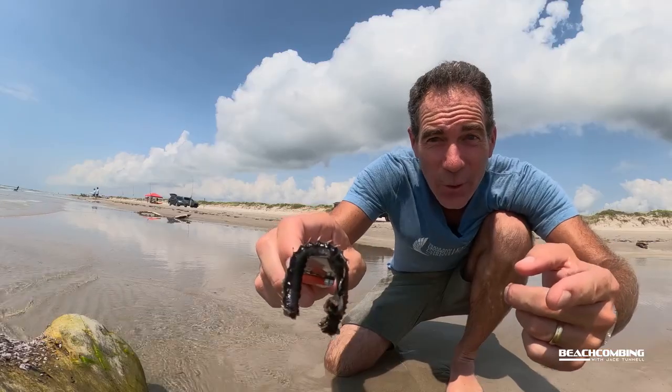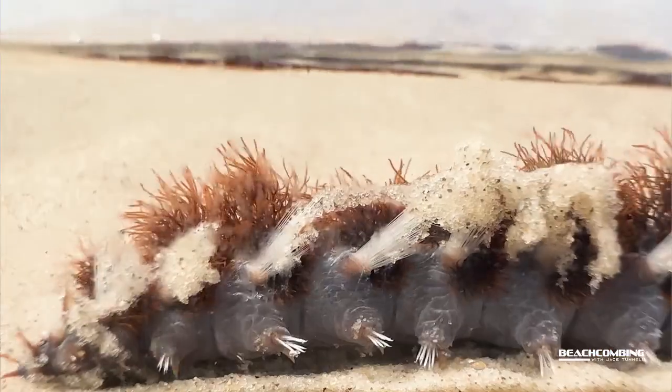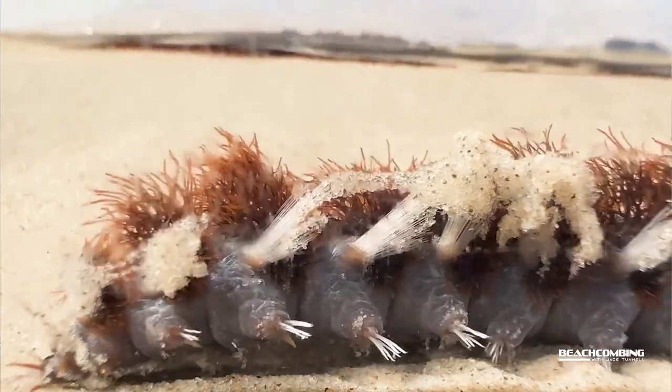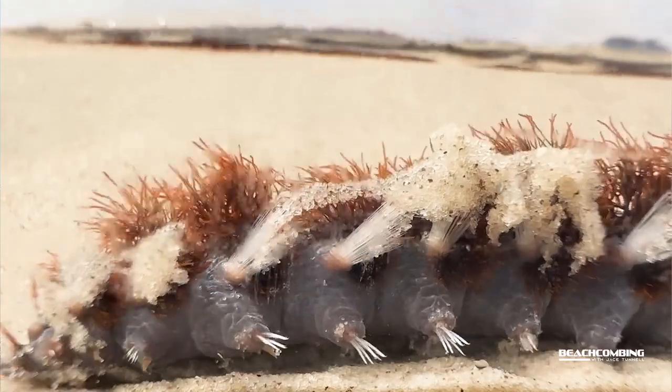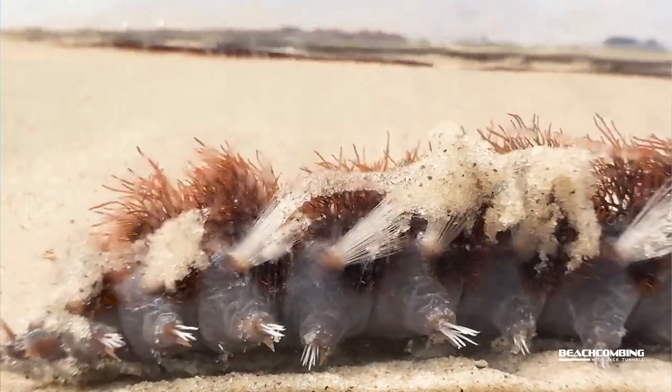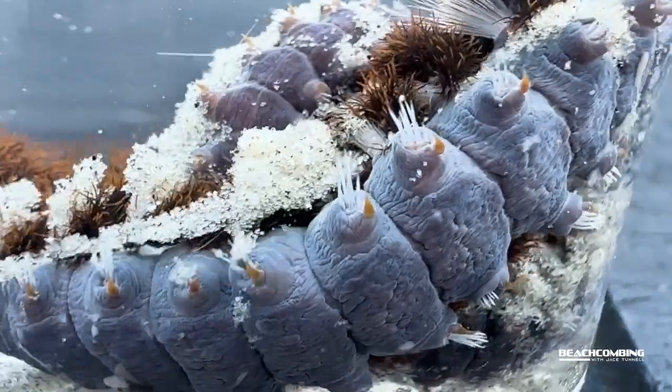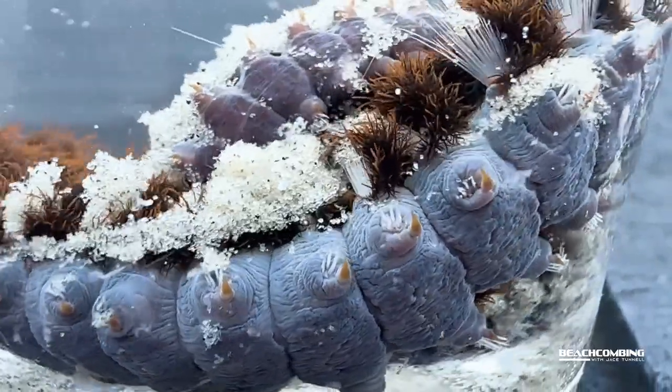When I first found this worm, it didn't have all its bristles out. It can actually keep its bristles inside its body, and then when it's touched or harassed, it squirts them out. I'll show some close-up images of that, but that gives you an idea of how dangerous they are.